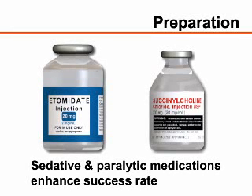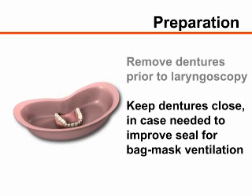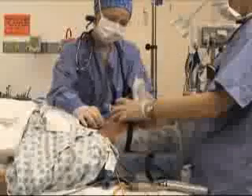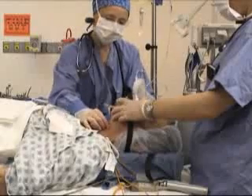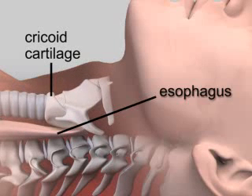The use of sedative and paralytic medications greatly enhances the success rate of endotracheal intubation; however, their use is beyond the scope of this video. Remove the patient's upper and lower dentures, if present, immediately prior to laryngoscopy. Keep the dentures close at hand so that they may be rapidly reinserted to improve the mask seal if bag mask ventilation is required. An assistant should apply the Sellick maneuver by applying firm pressure to the cricoid cartilage. The Sellick maneuver compresses the soft wall esophagus between the cricoid cartilage and the cervical vertebrae, theoretically preventing passive regurgitation of gastric contents.